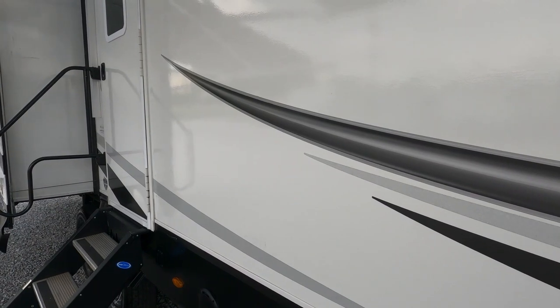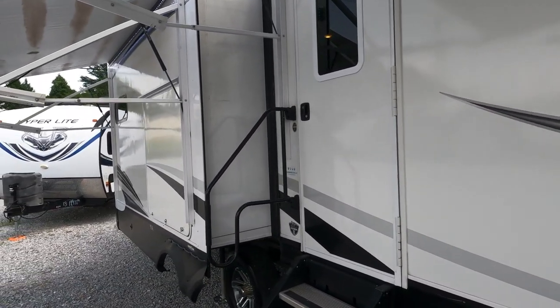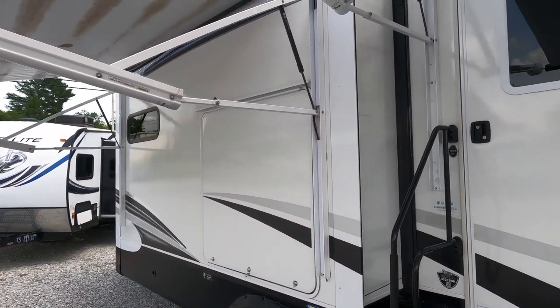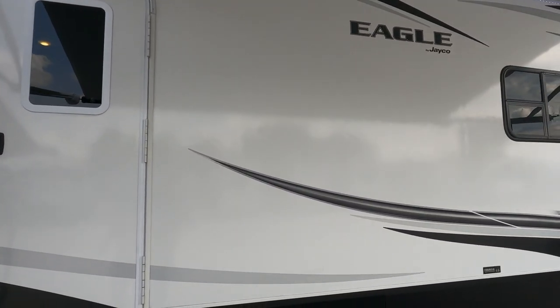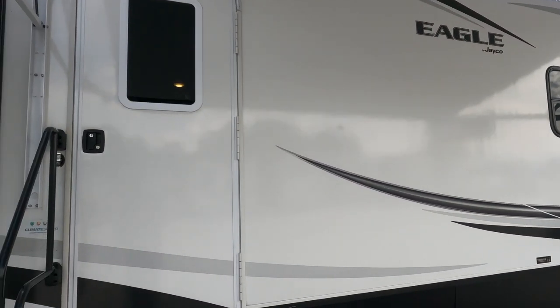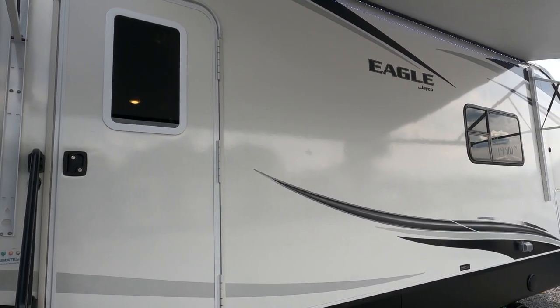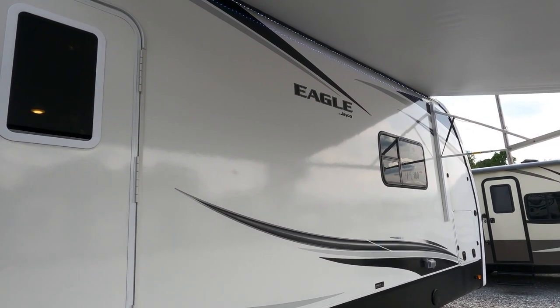Jaco has one of the largest, strongest roof systems in the industry for a travel trailer. They call it the Magnum Truss System. It has a weight capacity of not 450 pounds, but up to 4,500 pounds in critical locations — a massive roof system.